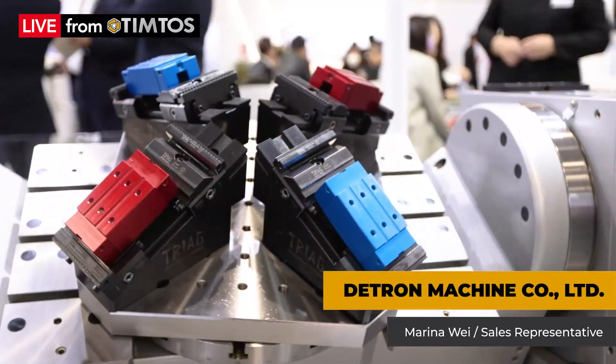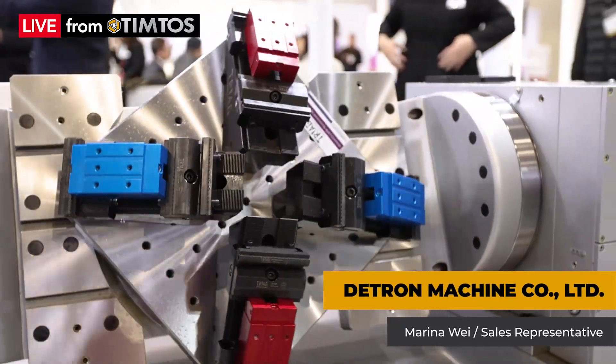Last year we launched a smart box called i4.0 RT, which contains five sensors that can sense temperature, humidity, current, vibration, and also backlash.